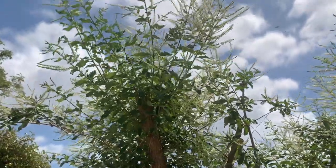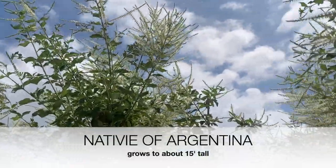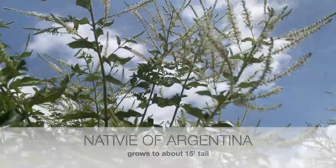I don't think it's native down here, but butterflies love it, and bees and wasps love it too.